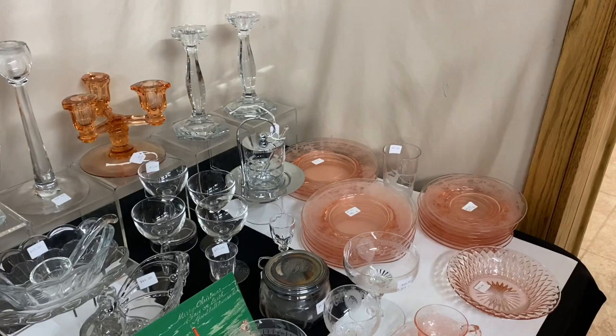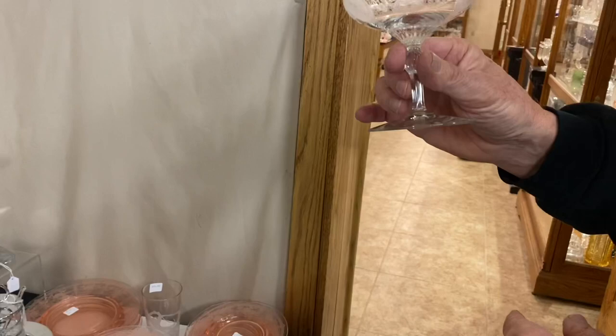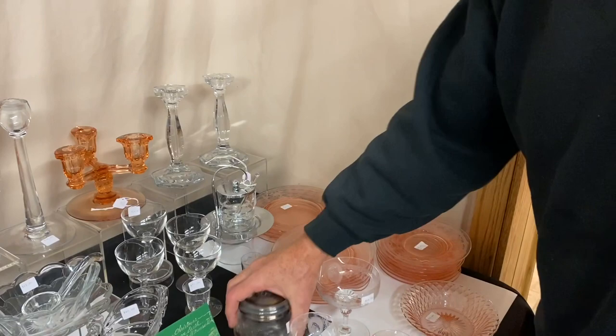Now we have some King Arthur stems, Diana Etch. Everything has a little damage on it. Here's a saucer champagne — it has a little nick right up there at the top. We have a saucer champagne, a sherbet, and three cocktail glasses. All five pieces are $16 for all five pieces, but they do have some damage on the feet.